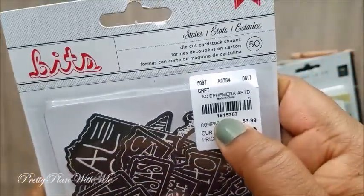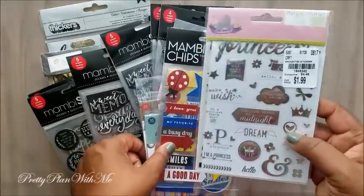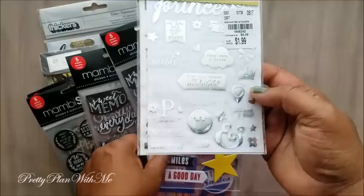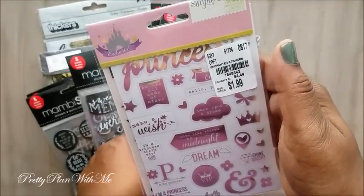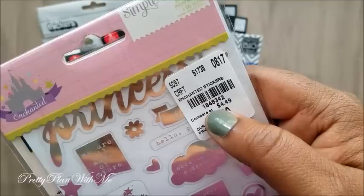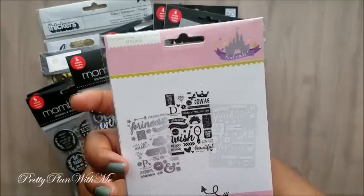Next I picked up some chipboard stickers. Most of these are from Manby and some are from Snap. This is actually just a little sticker set from Simple Stories — it's a princess theme for a little girl — but I feel like I can use these with other things because it's silver and I can use them in my planner, scrapbook, and journal. They were $1.99. You get silver, black, and white pieces. Good deal.